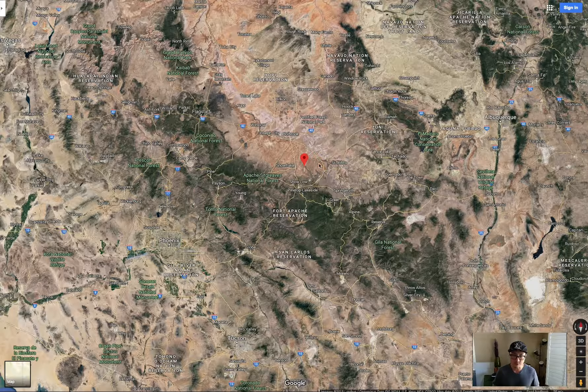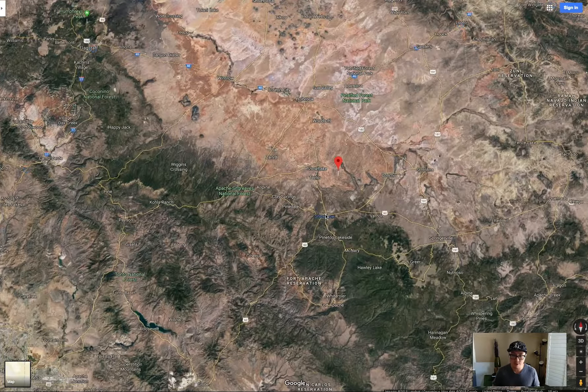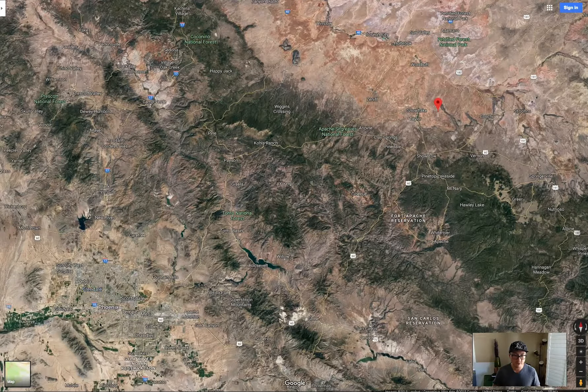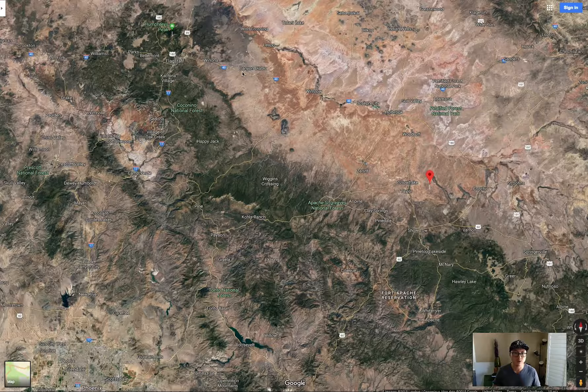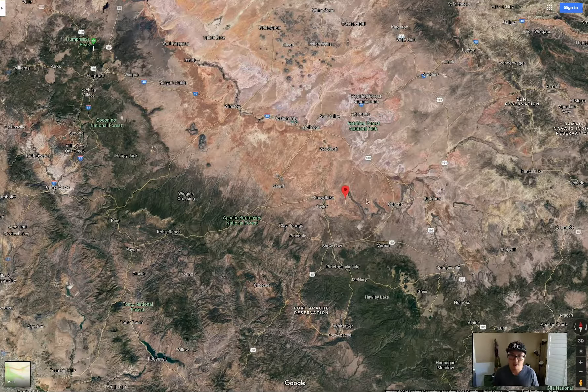Let's look right here at the map — this is where the property is. Show Low is right here, and Snowflake is actually part of this area. It's in Snowflake, Arizona. Phoenix is down here, Sedona is right here, and Flagstaff is up here. The I-40 is right here, so it's very easy to get to the property. Petrified National Park is right here too, so there's tons of things to do.